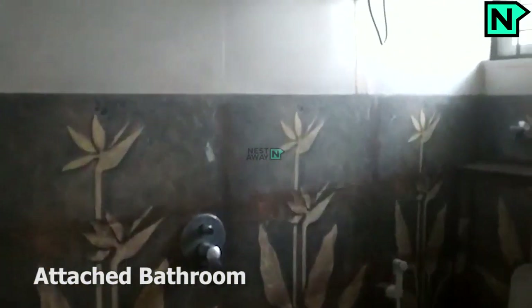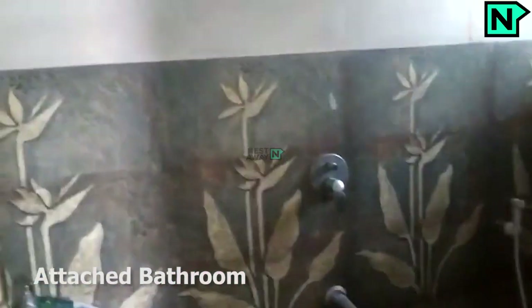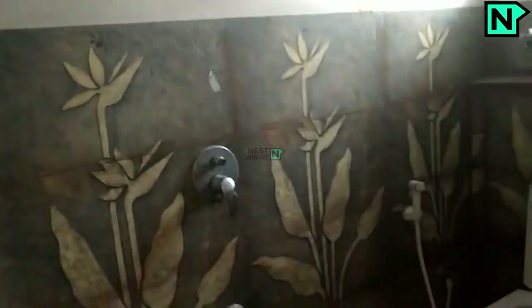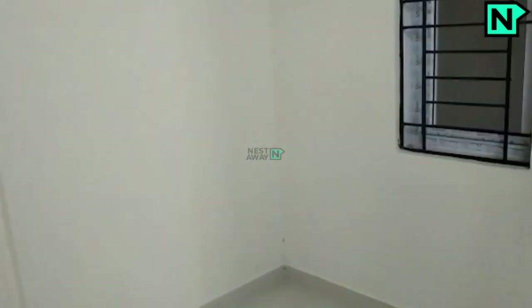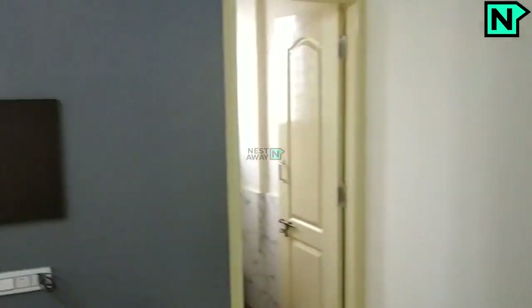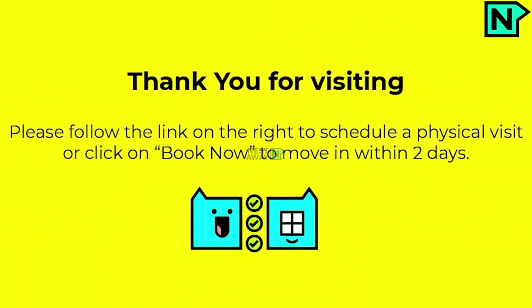This is the attached bathroom. It comes with a western type toilet. This is the bedroom one. Make sure to visit or click on Book Now to move in within 2 days. Peace.